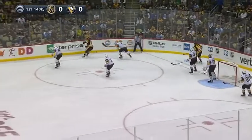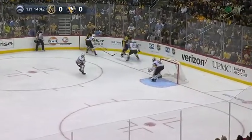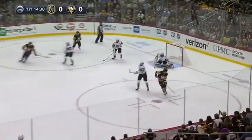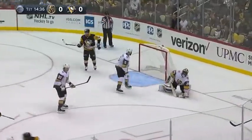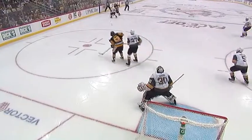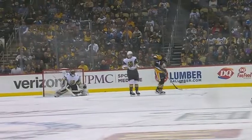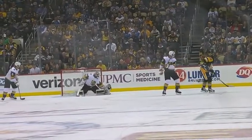Sends it around the corner boards. Bill Kessel scoops it along. Evgeny Malkin quickly up high for Justin Schultz. Schultz from the point takes a shot, takes direction. Subban able to make the save — Subban's on the top of his crease. You see it go off a couple of bodies in front. He's able to track that down, goes off a stick of one of the Knights.